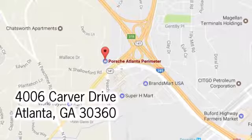At Porsche Atlanta Perimeter, we prove that buying a car can be a world class experience. Contact Porsche Atlanta Perimeter today.